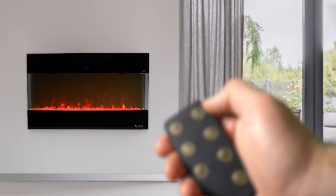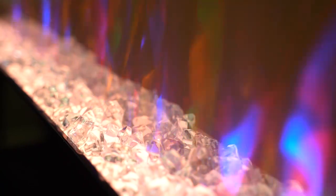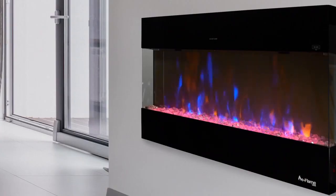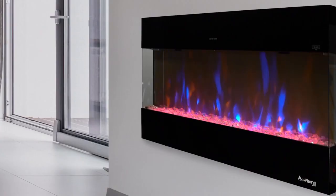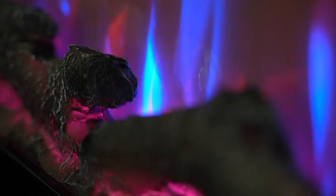The E-Flame USA Hampshire Electric Fireplace has a beautiful wooden mantle that provides a perfect finishing touch to any room. The flame effect can be used with or without heat, making it suitable for year-round use. With its energy-saving LED technology, it is also environmentally friendly and cost-effective.